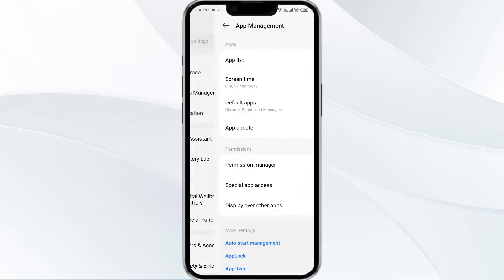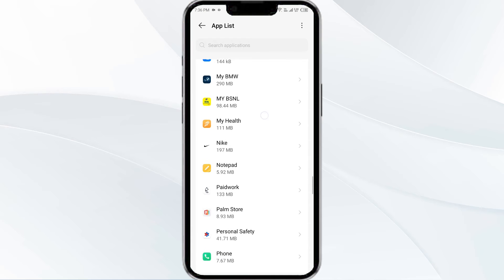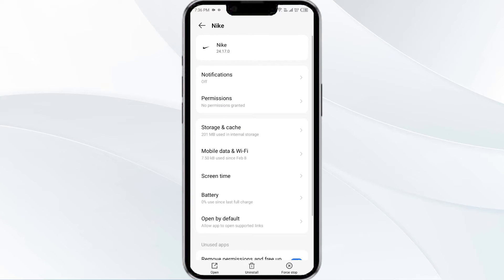Select the Nike app from the app list, then click on Force Stop from the bottom right corner. Confirm by clicking OK, and then reopen the app.